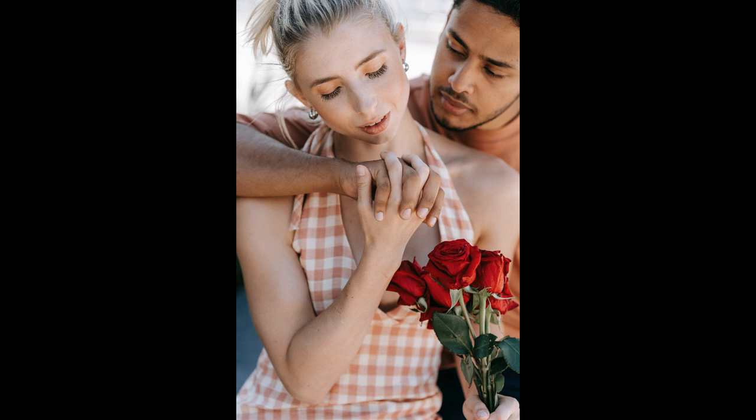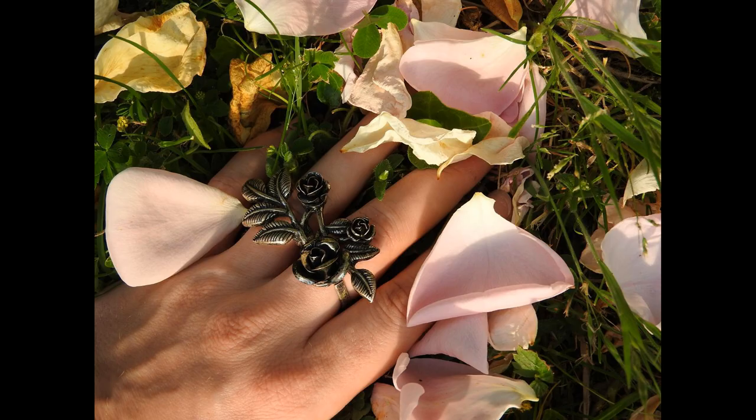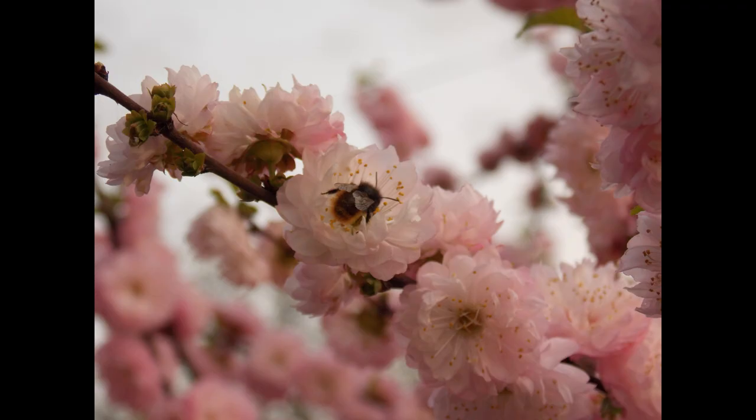Rose Absolute also restores intimacy and warm emotions whilst enriching the yin feminine energy, calming anger, frustration and hormone-related mood swings. It too works wonders on restoring dry, mature and wrinkled skin, whilst soothing eczema and sores. It also helps in those tropical moments of hot flushes, helping you to stay fresh and young.